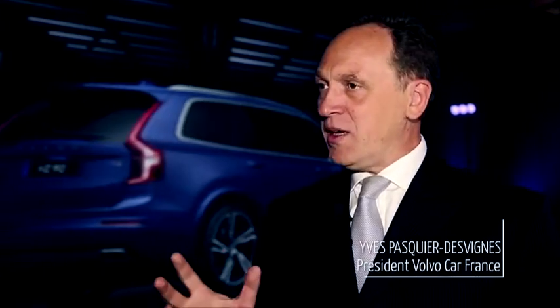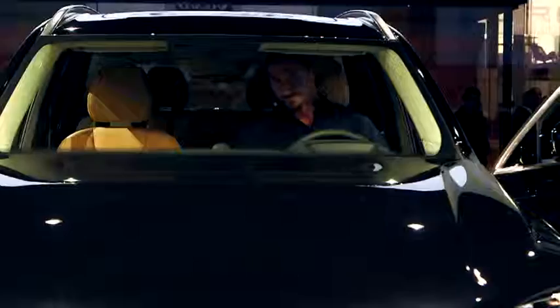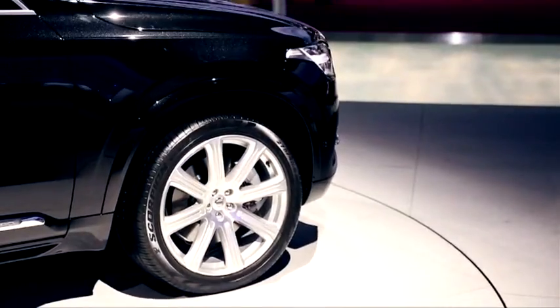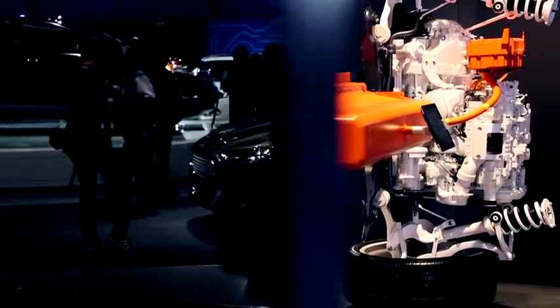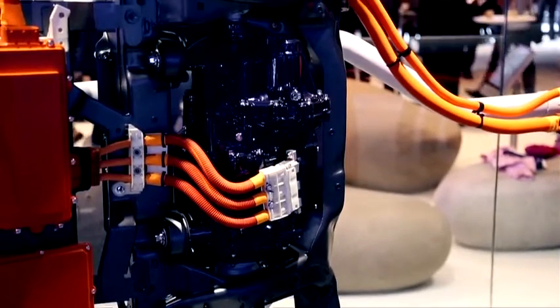Ce nouveau XC90 est très important dans plusieurs domaines. Le premier, c'est le renouveau de la marque : un nouveau design, un nouveau style — des signaux envoyés pour la suite et la déclinaison des autres voitures. Ensuite, c'est l'un des premiers produits 100% Volvo : son moteur, sa plateforme, son design, sa production — tout est Volvo.